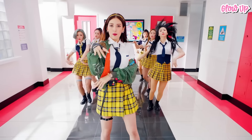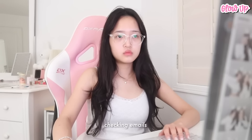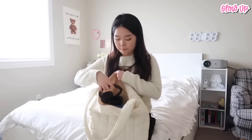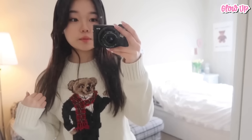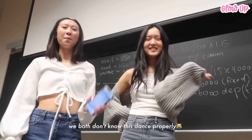We get it, school can be a bit like a fashion runway sometimes and you want to shine. But don't worry, you don't need a fancy wardrobe or hours in front of the mirror. Looking cute and attractive is all about embracing your unique self and making the most of what you've got. It's about feeling amazing in your own skin, being comfortable, and letting your personality sparkle.